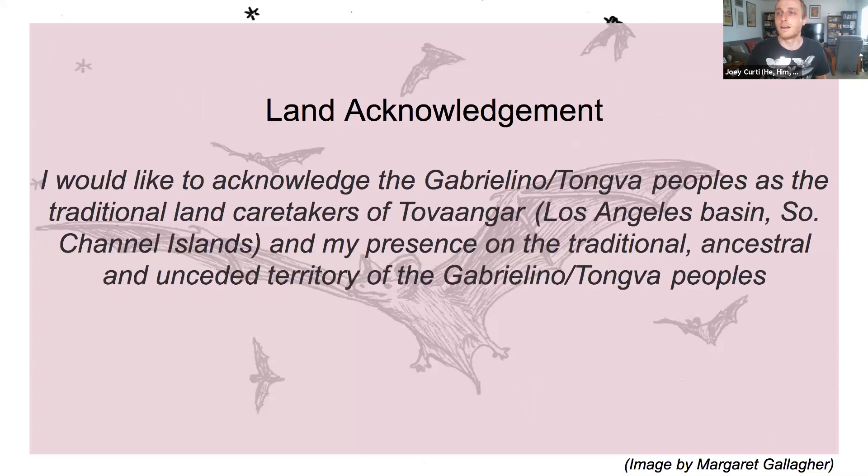Before we start, I'd like to do a land acknowledgement. I acknowledge the Gabrielino-Tongva peoples as the traditional land caretakers of Tov Van Gar, which includes the Los Angeles basin and the Southern Channel Islands, and my presence on the traditional, ancestral, and unceded territory of the Gabrielino and Tongva peoples.